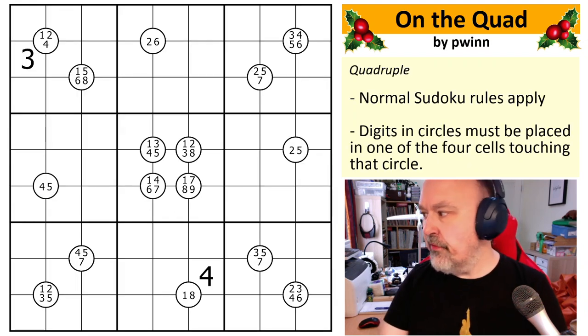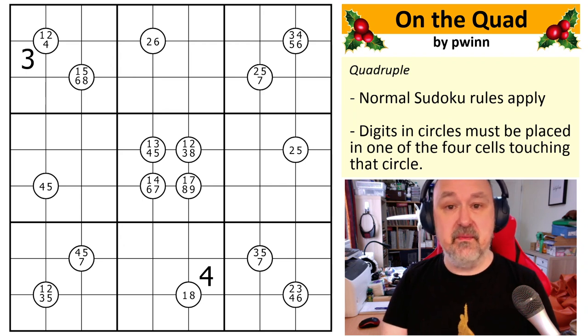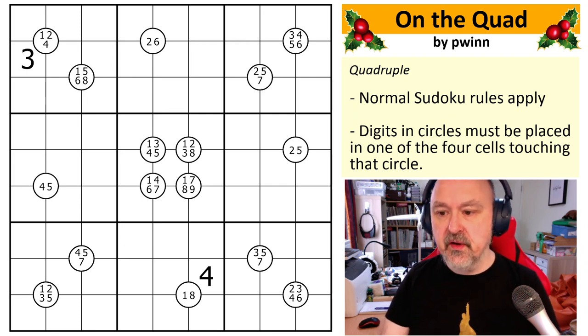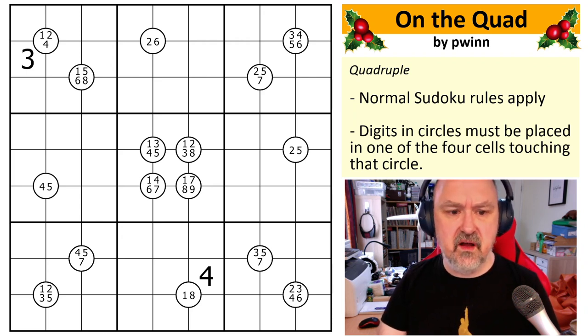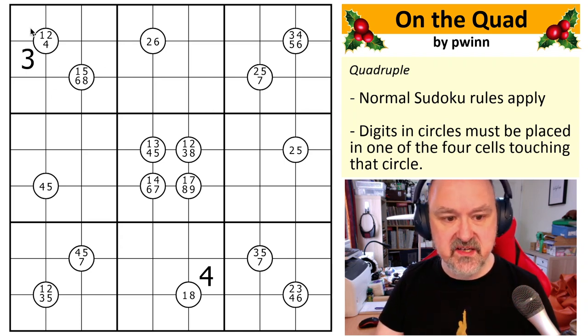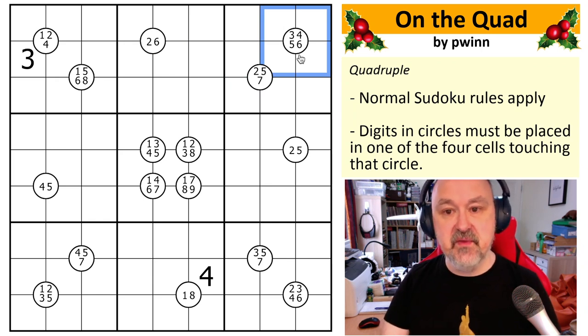Okay, so I'm back. This is 'On the Quad' by Pwin. The last puzzle I did on my channel was also a quad puzzle, so maybe that'll help you roll straight into this one. Easy puzzle — I'll jump straight into the rules. I think this is the first Pwin puzzle I've done on the channel. The rules are quite simple: normal Sudoku rules, and any digits in circles must be placed in the cells surrounding that circle. That's all we've got.